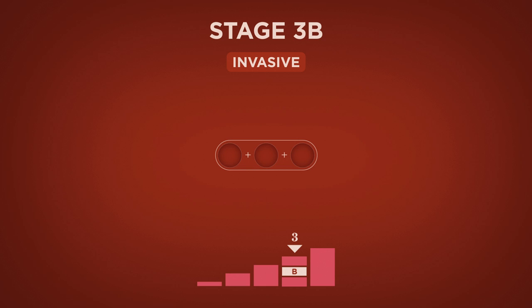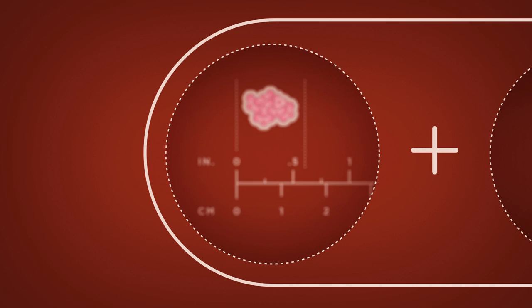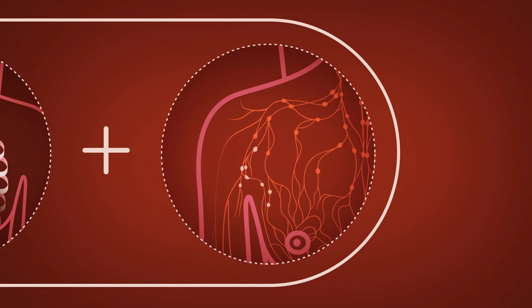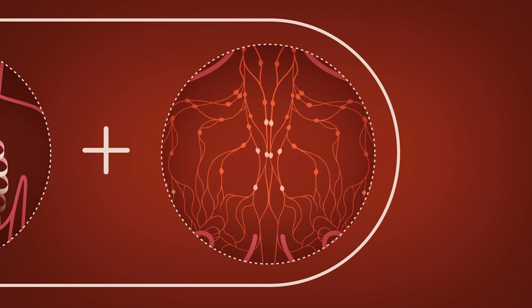At Stage 3b, the tumor can be any size and the cancer has either spread to the chest wall and/or the skin of the breast, or to connecting axillary (underarm) lymph nodes or lymph nodes near the breastbone.